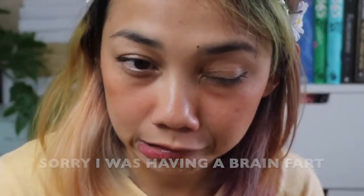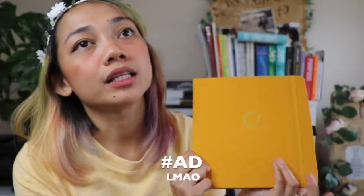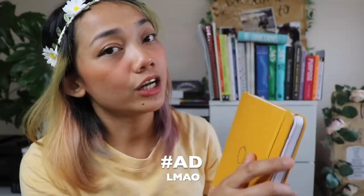Ever since being gifted so many journals, I need to use them. So now I am going from using just one journal to using multiple journals. Here are the notebooks I'm currently using. First of all, let's talk about my current bullet journal, which is a square dot grid journal from Archer and Olive.